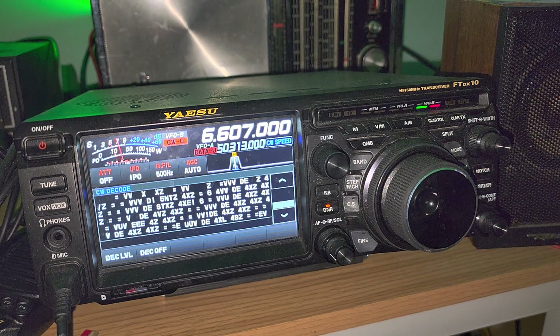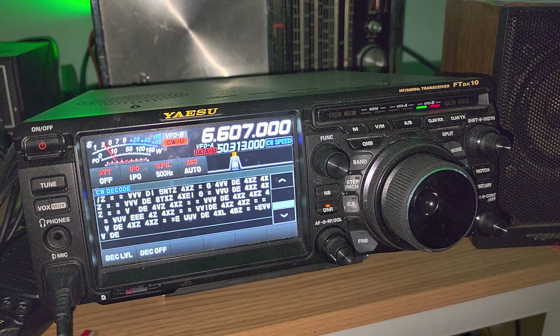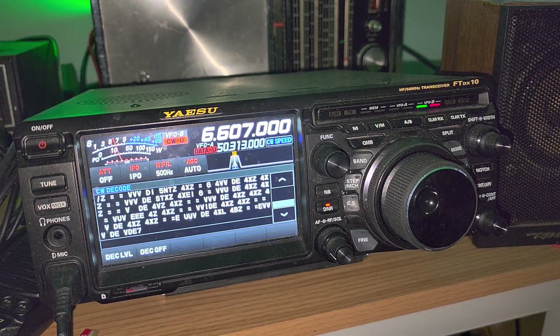In French it's easy because DE really means 'from.' So VVV — calling all stations — from 4XZ, 4XZ. 4XZ is the call letters of the IFA Israel Maritime Station. So this is what it is.